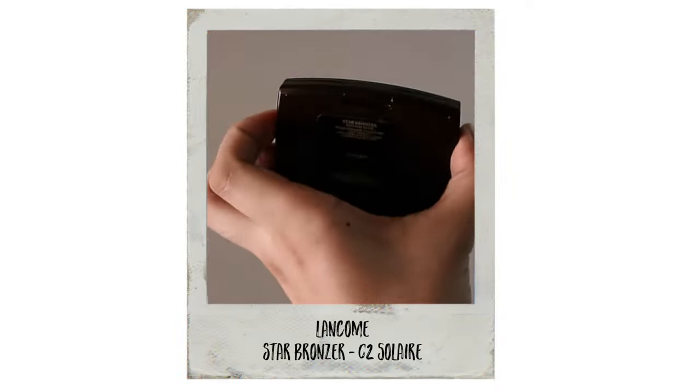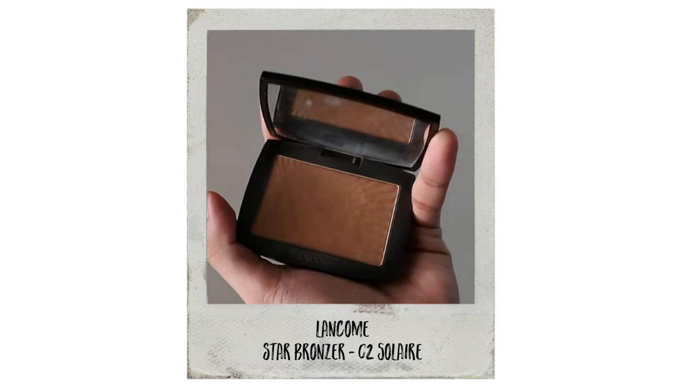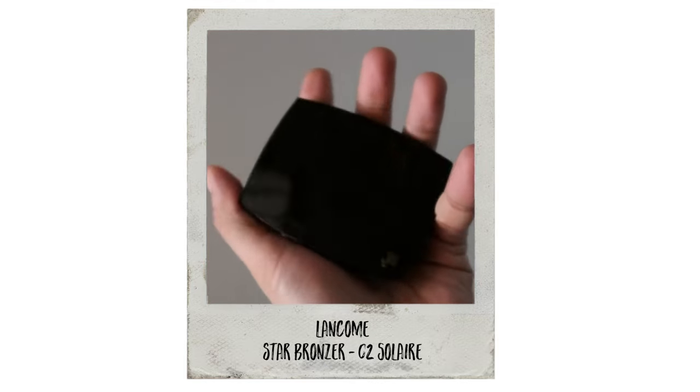Lastly, to achieve that healthy sun-kissed look, I'm going to be using my favorite bronzer from Lancome in the shade Solaire 2, to get that medyo healthy glow — like you just came from the beach or got a slight suntan. I'll be applying it on the temples, my cheeks, and a little bit on the bridge of my nose to achieve that sun-kissed, slightly sun-burned skin look.